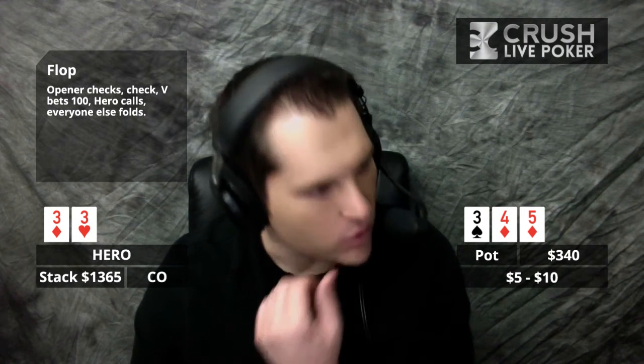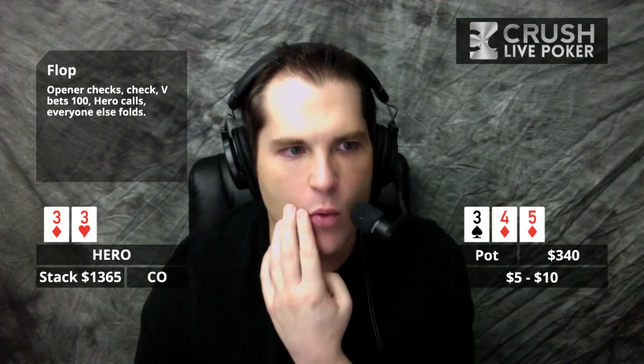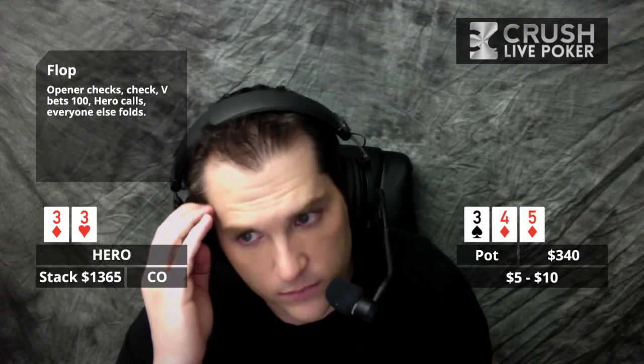Everyone in the chat is saying they'd raise 100% of the time. With a hand like bottom set here, it's not even really a slow play — it's more that I want to see what this guy does and I don't want to fold everything out. The range I put him on after the flop and turn action was sixes to tens, which is 30 combos, plus suited connectors and fours and fives. I lose to about 28% of his range and I'm ahead of about 72%.